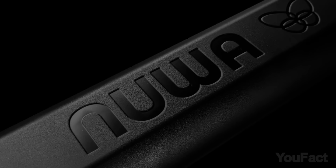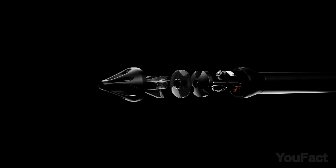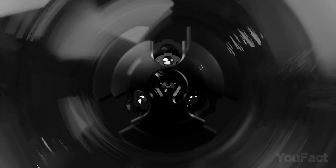Thanks to the charging case, you can recharge your Nua pen in 15 minutes. With an advanced Trident optical system for crystal-clear results, you can use this pen to transfer all your notes easily to the cloud.